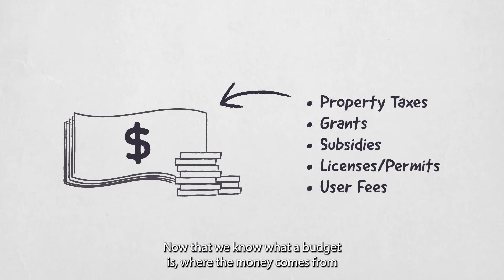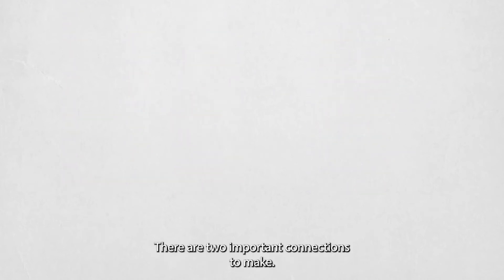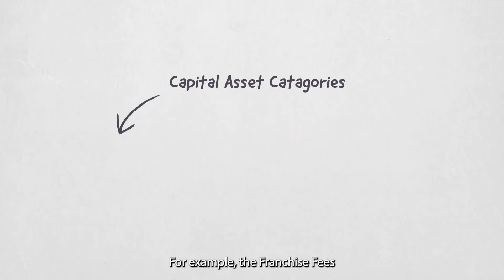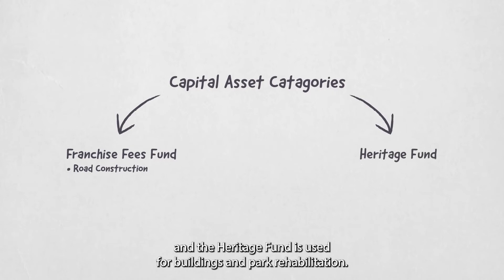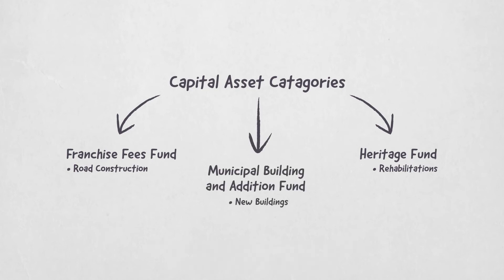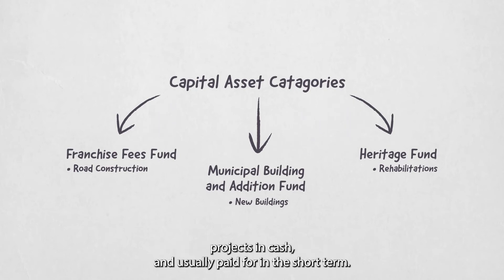Now that we know what a budget is, where the money comes from, and where it goes, how do these pieces work together? There are two important connections to make. Capital asset categories involve dedicating different funds to specific functions. For example, the Franchise Fees Fund is used for road construction, the Heritage Fund is used for buildings and park rehabilitation, and the Municipal Building and Addition Fund is used for new buildings and reconstructions. Money is allocated to these funds over time in order to pay for those big capital projects in cash, usually paid for in the short term.